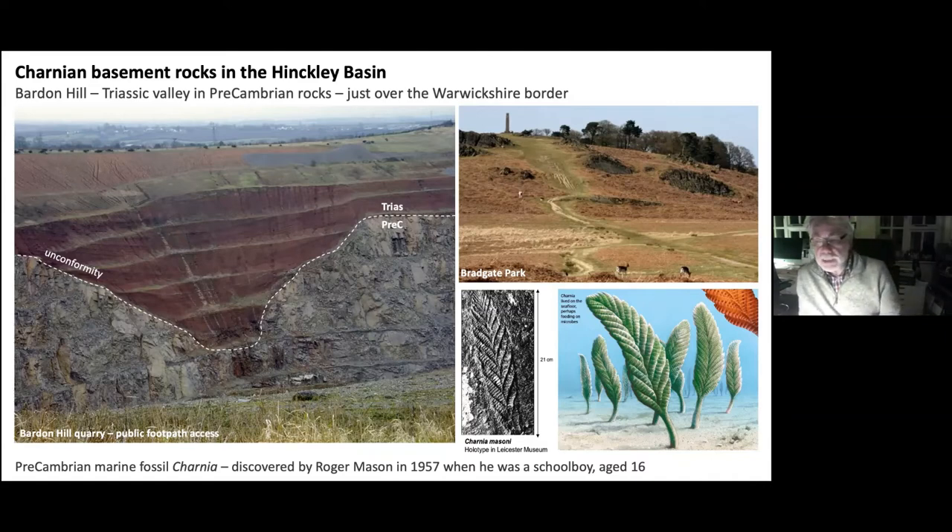If you go a little bit further north from Bardon Hill, Bradgate Park in Leicestershire exposes the same rocks. That's the place where a schoolboy, Roger Mason, in 1957 — he was 16 — made a significant discovery there.